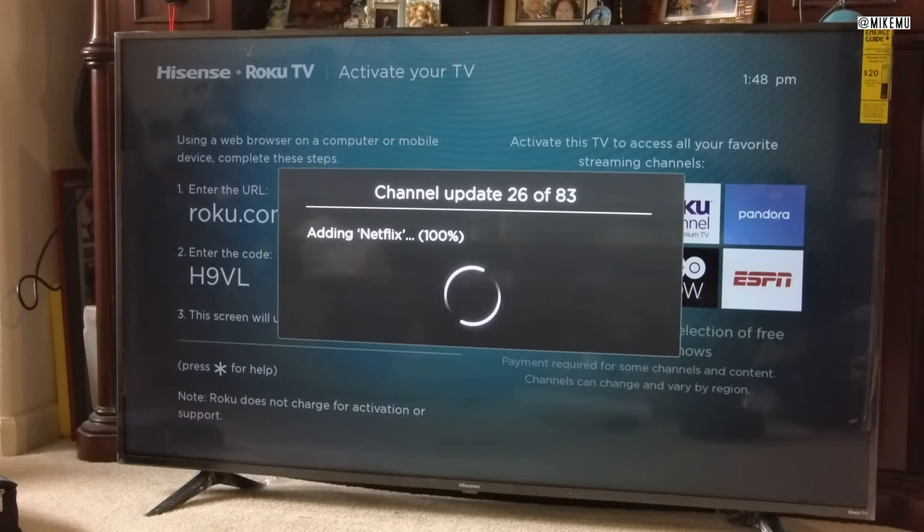Do yourself a favor — if you want a really clean menu system, don't select anything and just add channels on your own later. This is really great for beginners though, because if you don't know what to choose, they've got 83 selections ready to go. If you can log in and connect through the Roku website, I advise you do it that way — it's faster because there's no keyboard on this version of the Roku remote, unlike some older Roku remotes that had a keyboard below.